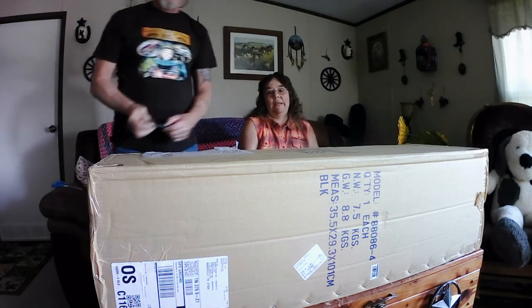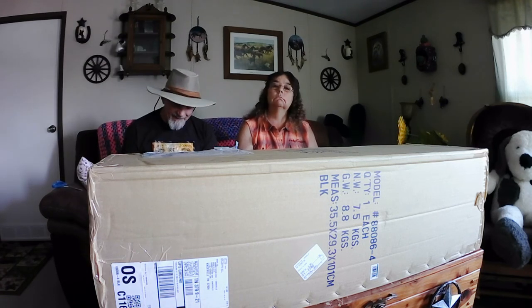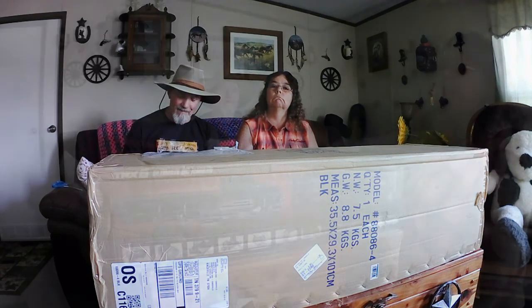I wanted one to display my car too. I'm going to rip this box open and while I'm doing this, I'm taking this box. I'm going to stop recording.